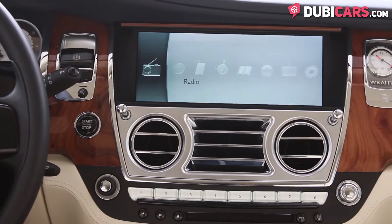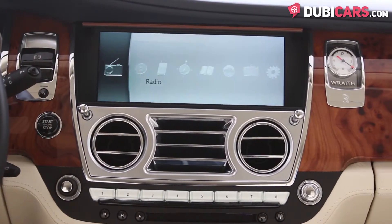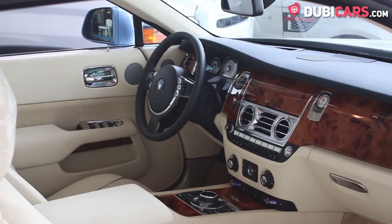There is also Bluetooth pairing, a navigation system, ride height control, a heads-up display, and aux and USB inputs.